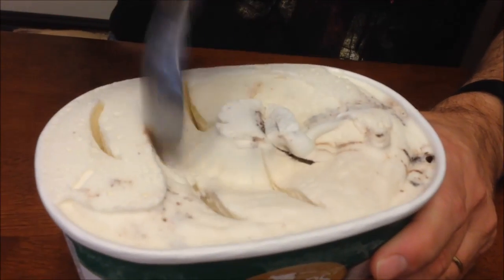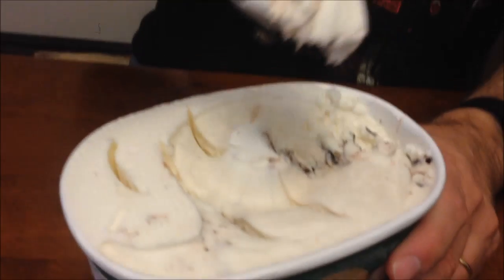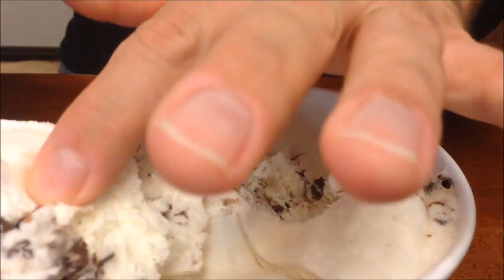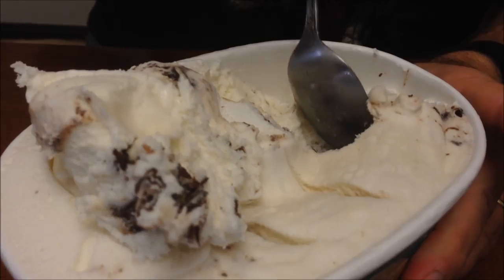Oh, it's very soft. You can see it's very — I mean, we literally just took this out of the freezer — so it's very, very soft, almost like it's been whipped up. Okay, I'm going to put that bite on the side. There's a big hunk of that Moose Tracks stuff.